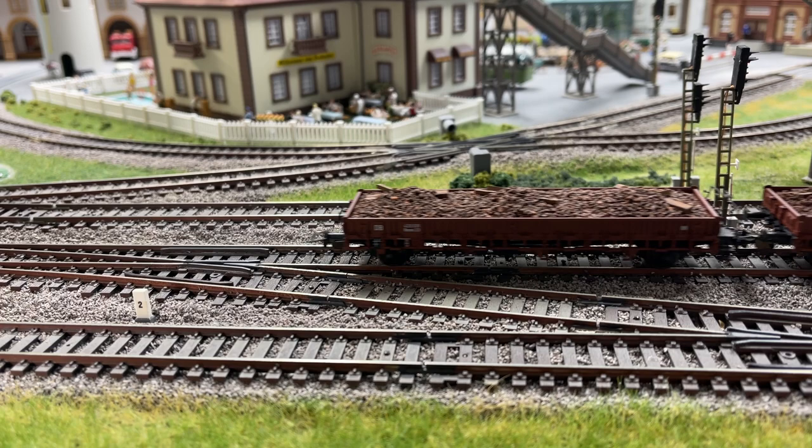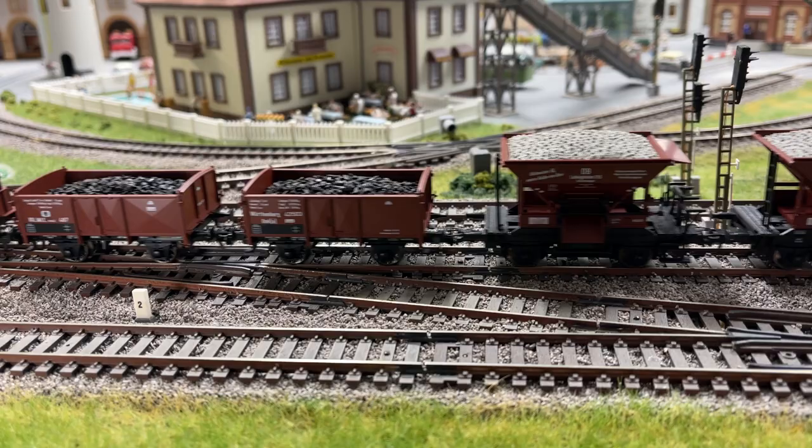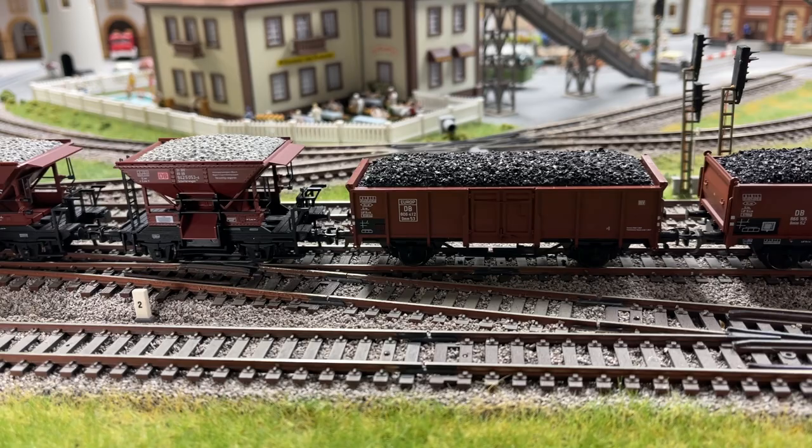Some gondolas with interesting loads of scrap metal. Now we have three coal carriers, three ore carriers, and two larger coal carriers.